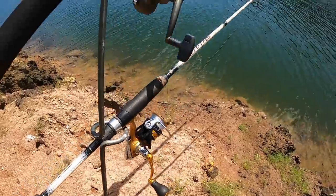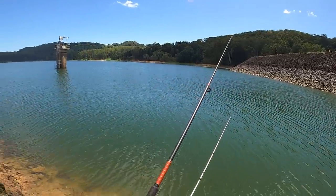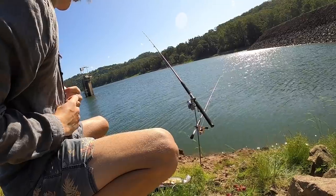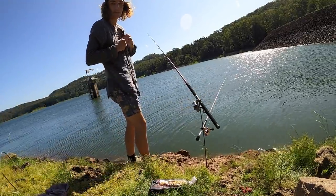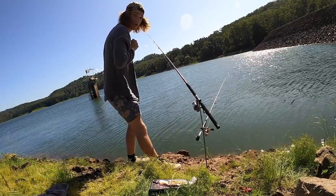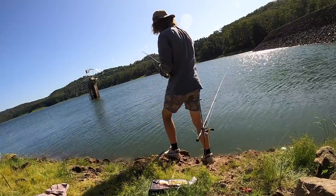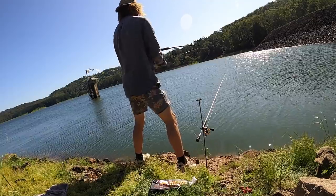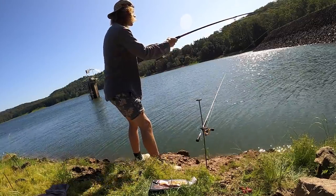I was waiting at the dam for like four hours and I started losing all hope. I was about to pack up and then all of a sudden something started showing interest in my bait. I've just switched the GoPro on - I'm actually getting a run by something right now and I'm hoping it's going to be an eel. I've been letting it run for a little bit, now I'm going to pick it up and hopefully hook it.